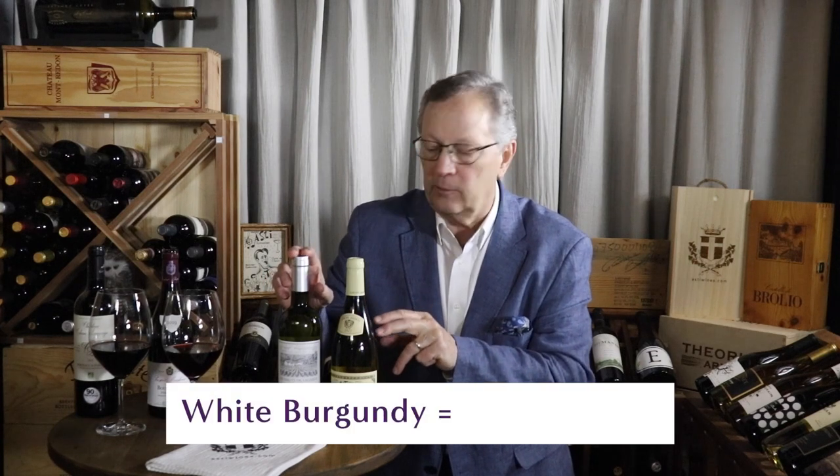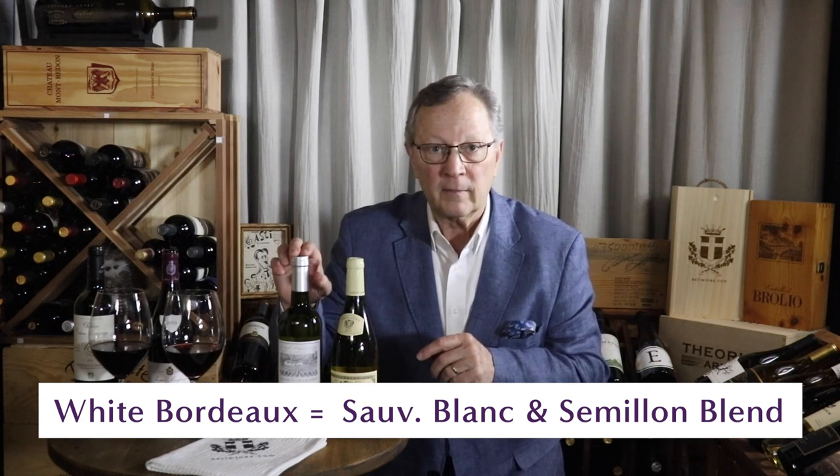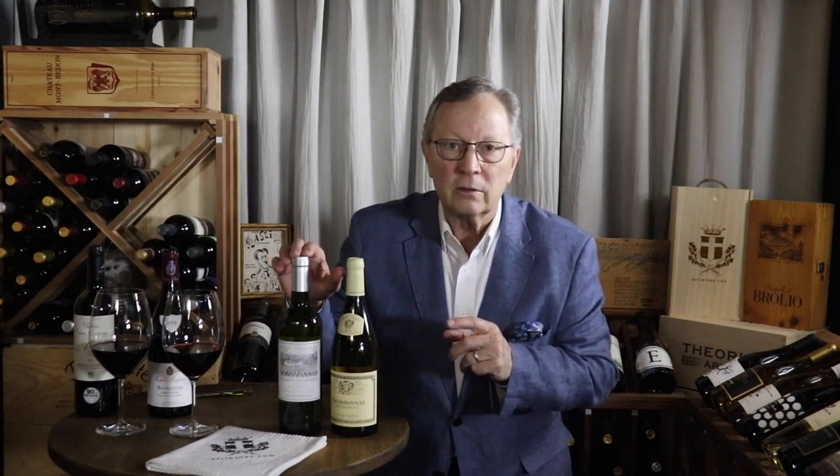Number three: white wines. When people talk about Burgundy and Bordeaux wines, they're usually talking about red wines. However, both regions produce some absolutely wonderful dry white wines. Generally, if it's white and comes from Burgundy, it's a Chardonnay — typically clean and crisp with very little or no oak influence. Bordeaux whites are usually a blend of grapes, mostly Sauvignon Blanc blended with Sémillon. The tip at the end of this video will enable you to determine which red Bordeaux wines will suit you best, so stay tuned.